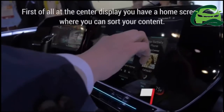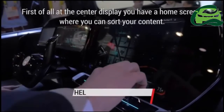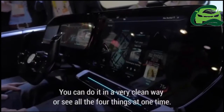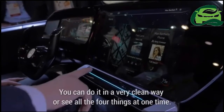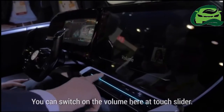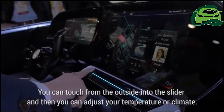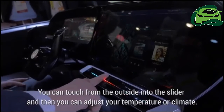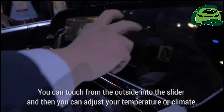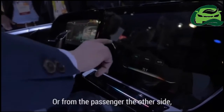Let's take a closer look. At the center display you have a home screen where you can sort your content. You can do it in a very clean way or see all four things at one time. You can switch the volume with a touch slider at the bottom. You can touch from the outside into the slider and then adjust your temperature or climate from the passenger side as well.